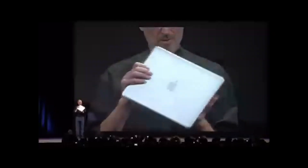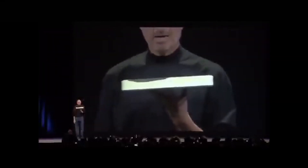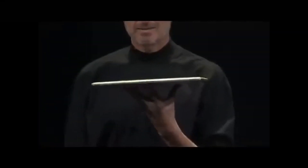This is the new MacBook Air, and you can get a feel for how thin it is. Yeah, there it is. Look at this.